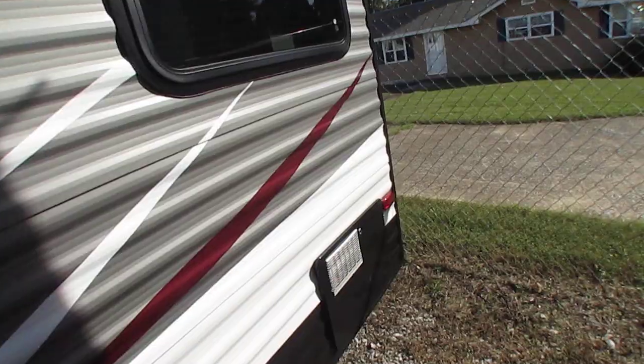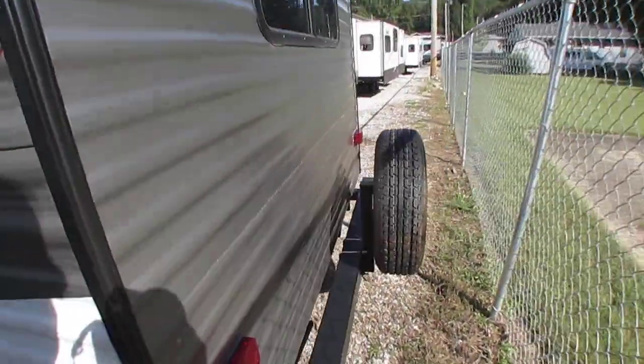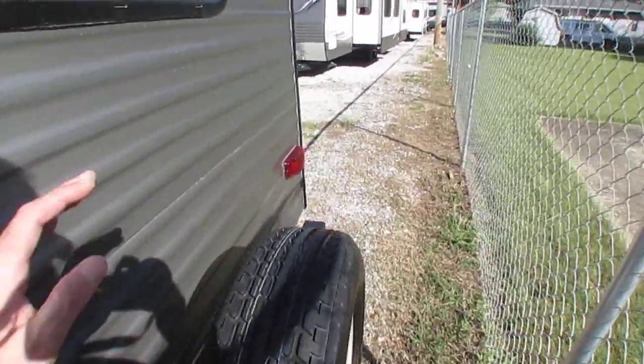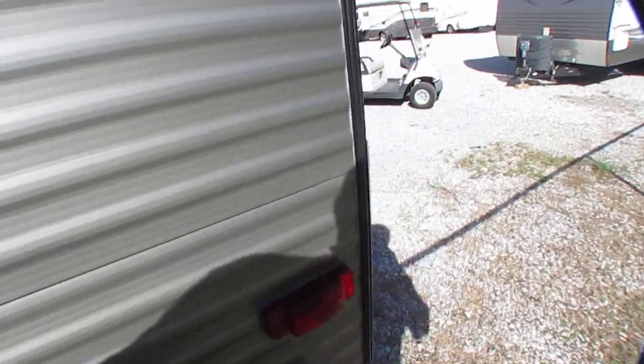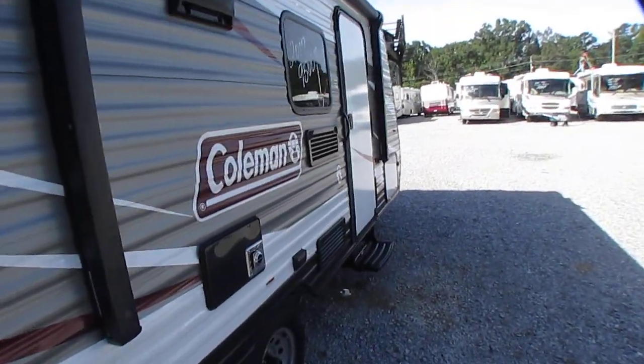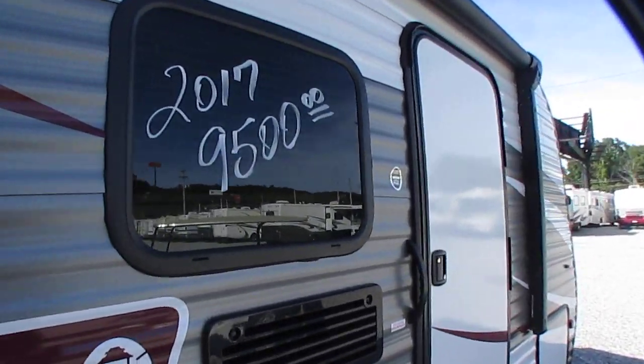Got a six-gallon water heater, 30-amp electrical service, spare tire — never been on the ground. Nice little camper, Tennessee trade-in, bought new in Tennessee. Compared to what these little things cost new, by the time you pay all those new dealer fees and all that stuff, this thing's a bargain, folks, at $9,500.